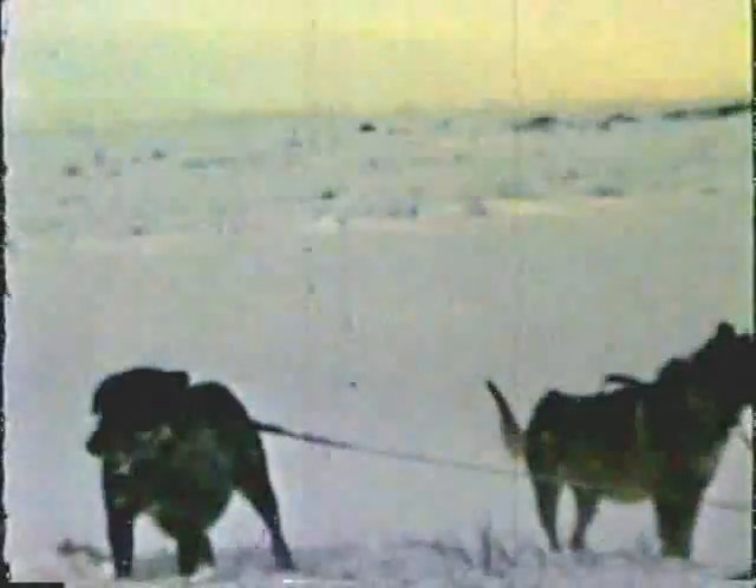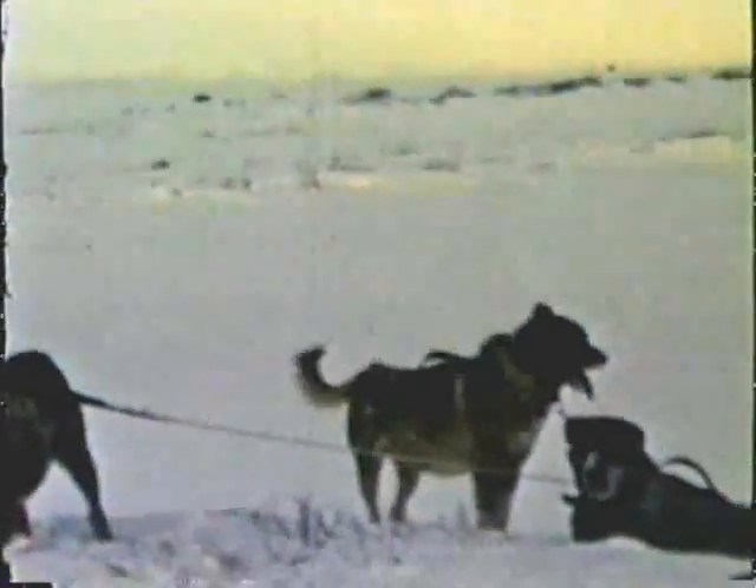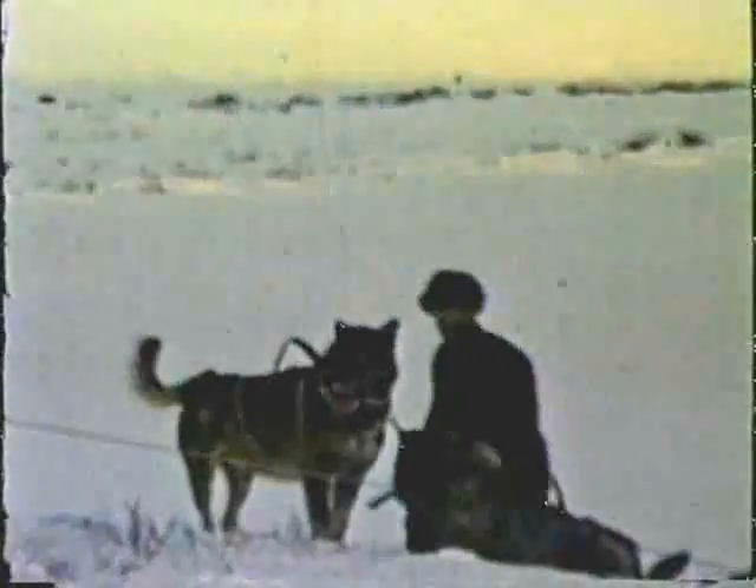Winters in Bristol Bay meant blizzards and lots of sub-zero temperatures. In order to be successful at fox trapping, one had to work the trap line in these conditions. This fox trapper, Harold Backman, didn't need to go upriver to trap fox. Rather, he traveled miles across the tundra by dog sled to set his traps.